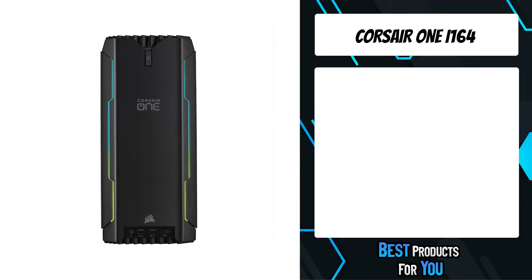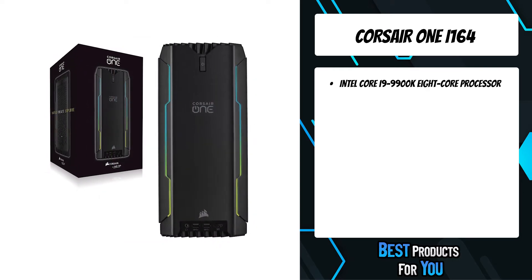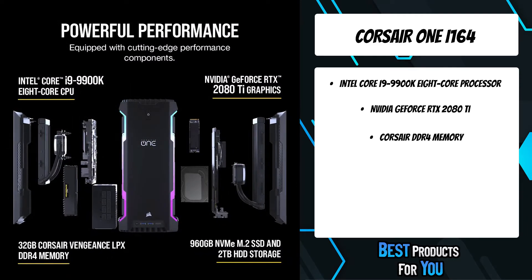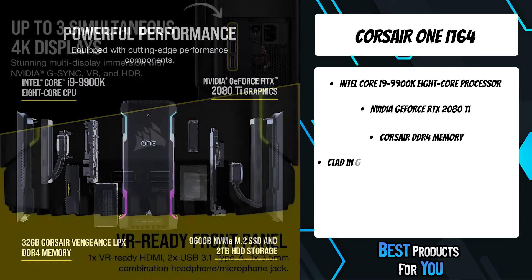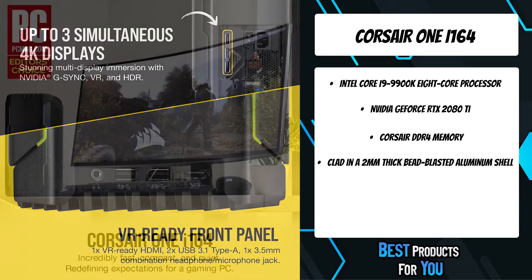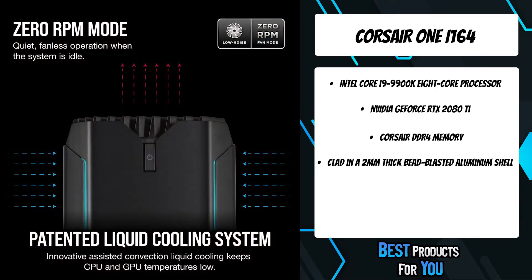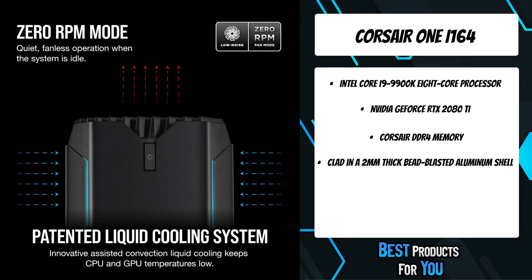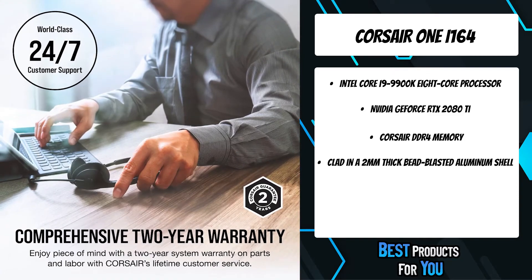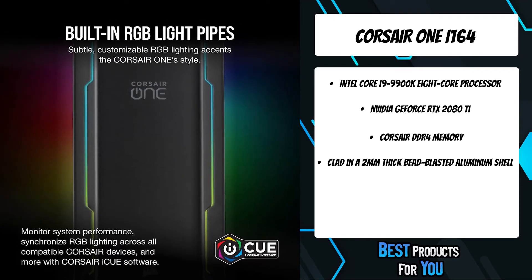The third product on the list is the Corsair One i164. The Corsair One i164 redefines what you can expect from a high-performance gaming PC. Equipped with the powerful Intel Core i9-9900K 8-core processor, NVIDIA GeForce RTX 2080 Ti graphics, and award-winning Corsair DDR4 memory, it offers all the performance of a top-end PC compressed into an ultra-small form factor clad in 2mm thick premium bead-blasted aluminum. A patented assisted convection liquid cooling system combines incredible performance with low temperatures and minimal noise.